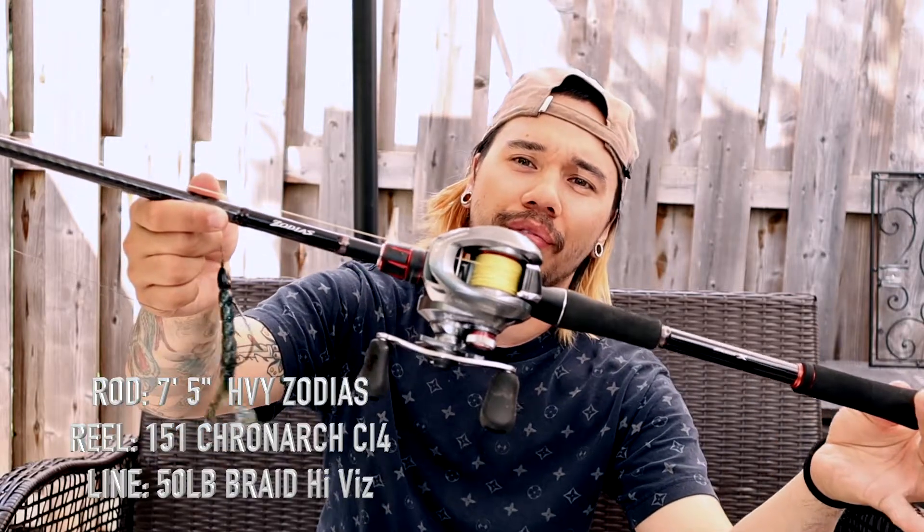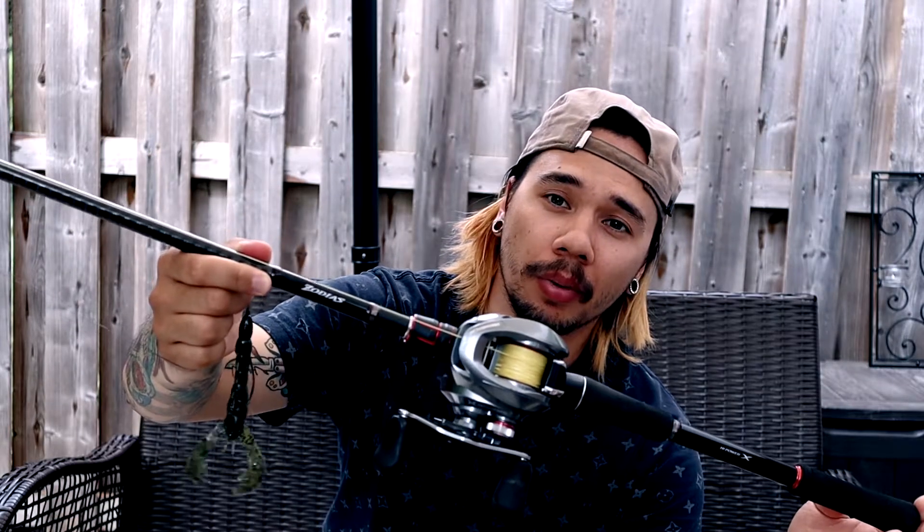The rod I use with the Rage Craw is my 7-foot-5 heavy Shimano Zodius paired with a Cronarch CI4+, rigged with 50-pound Power Pro in yellow high-vis. The bottom 5 feet of line I color black with a Sharpie so it's not visible going through the mat. I keep the rest yellow because it lets me see my line when I pitch it in — if the line jumps or moves, I know a fish has picked up the bait, making it easier to identify a light bite.